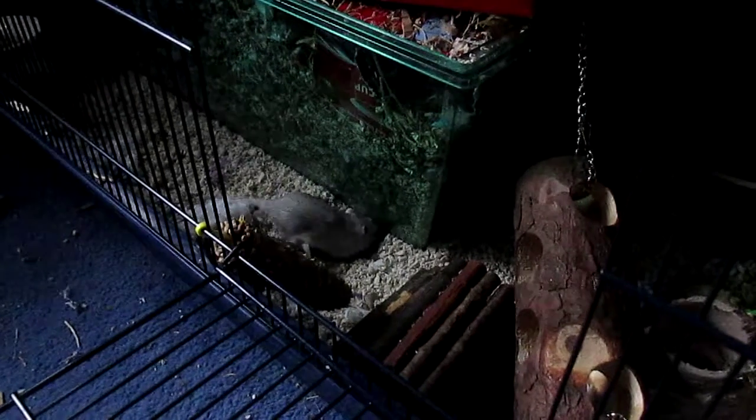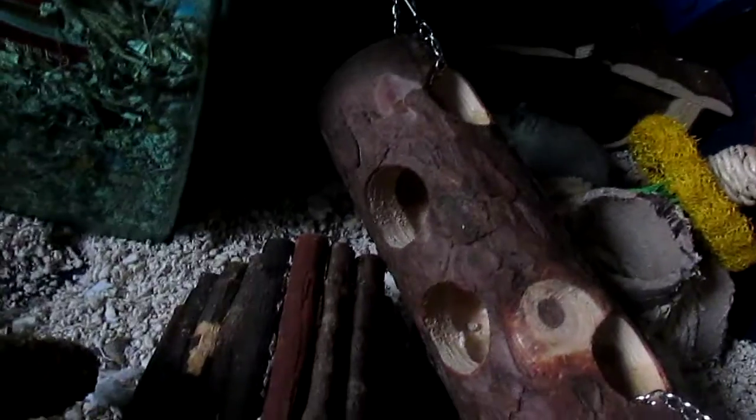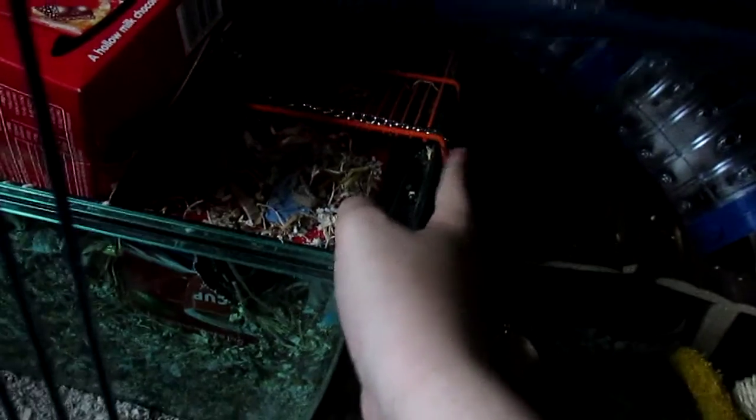Hi guys, in today's video I'm going to be doing an update video showing you the new gerbil cage. The gerbils are now living in the Mamble 100 plus the base of a Savick XL gerblerium. Basically what I've done is put this Savick XL gerblerium in.